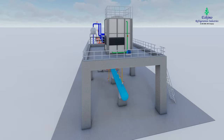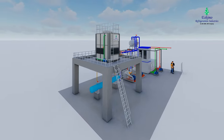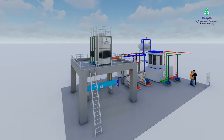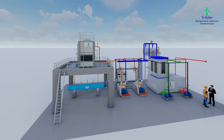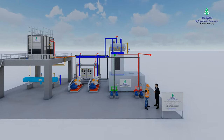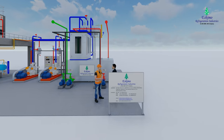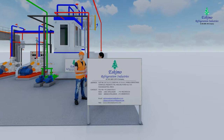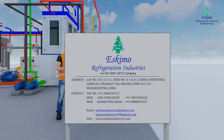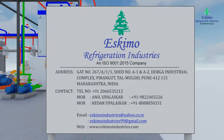Eskimo Refrigeration Industries is expert in manufacturing such plants for the past 35 years. This plant is easy to operate and maintenance-free, with the most advanced SCADA-based PLC system. Eskimo Refrigeration Industries provides designing, supply, erection, testing, and commissioning of industrial refrigeration plants on a turnkey basis.